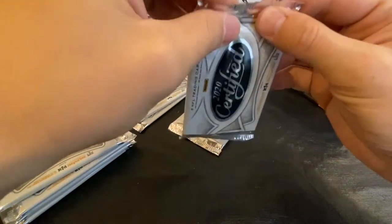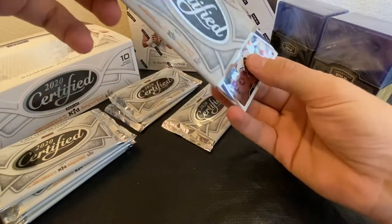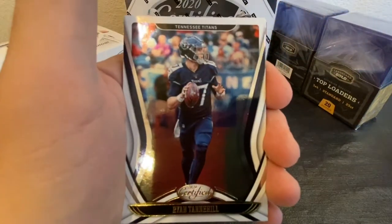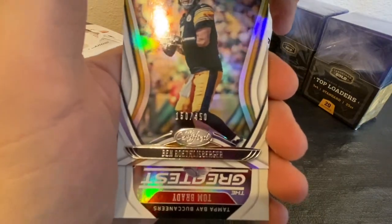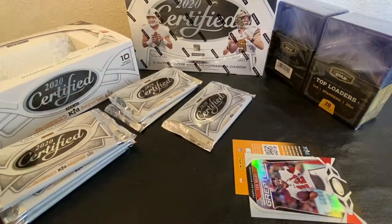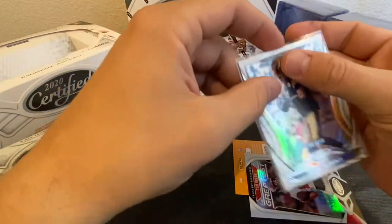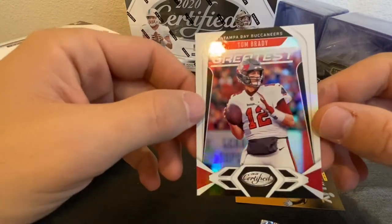Going to try to save the thicker ones for last — that one feels a little thicker. Got my guy Adam Thielen, Mark Ingram, Ryan Tannehill, Big Ben 150 of 450. And right behind that we have a Tom Brady — the greatest. Very cool card, I like that one.